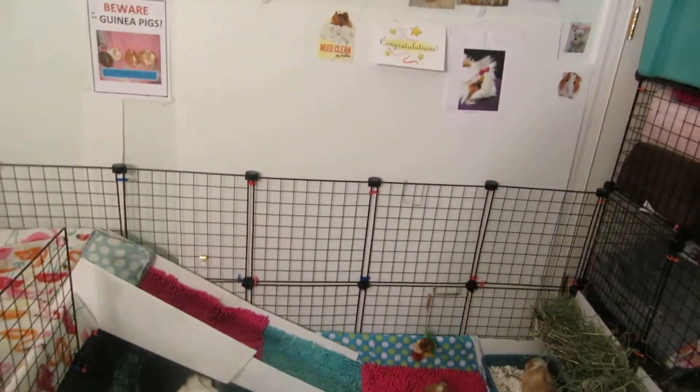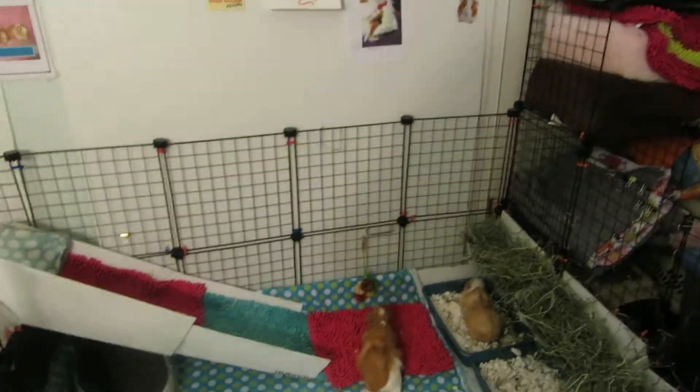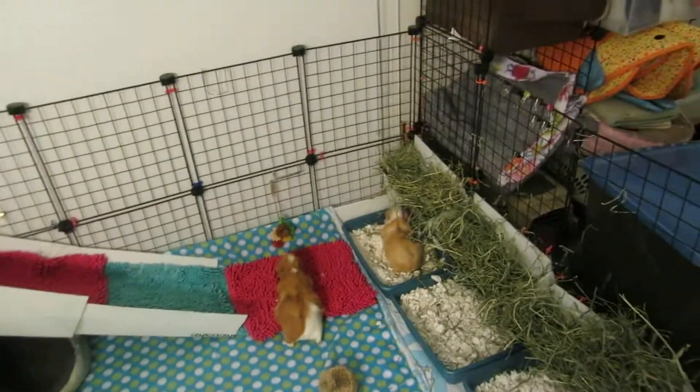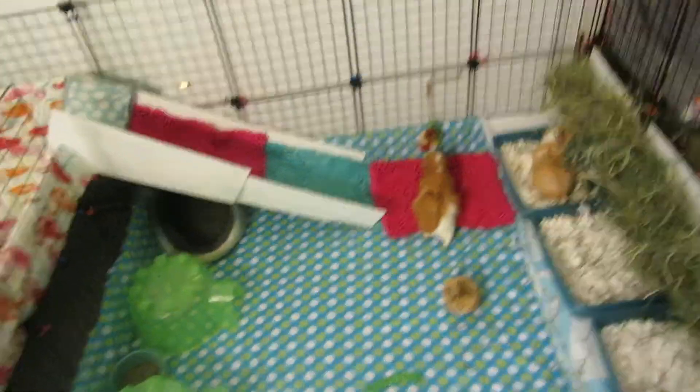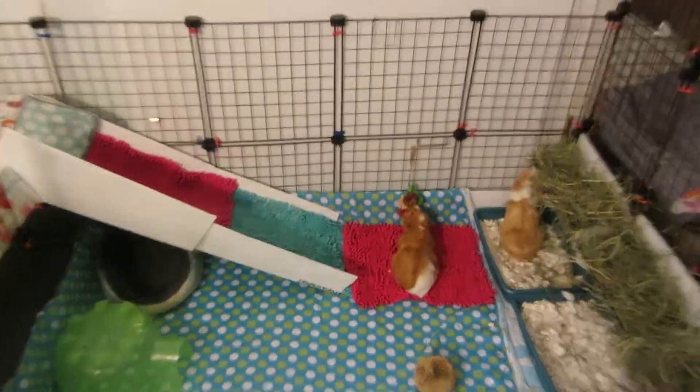So the cage is a little plain this week just because I want to give them room to run around, because I've noticed Lily here has been doing lots of laps, and I want to make sure she has room to do it.